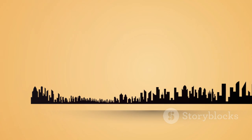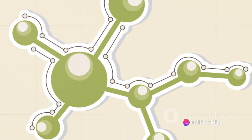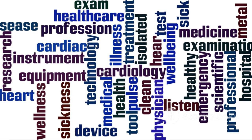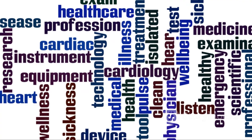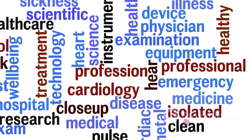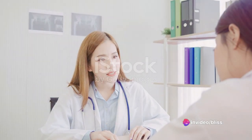Next, we delved into the mid-20th century when health economics began to mature as a discipline. We discussed how economists applied concepts from other fields to healthcare, leading to important insights about the nature of healthcare as a good. Finally, we looked at the evolution of health economics in the 21st century and how it's become a sophisticated field that draws on a wide range of disciplines to understand and improve healthcare delivery.